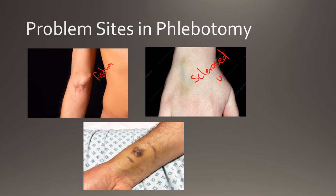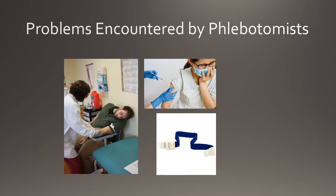Other patient problems that may be encountered by phlebotomists include allergies to latex. For these patients, latex-free tourniquets and latex-free gloves are used. Patients who are on anticoagulant treatments or blood thinning medications such as aspirin may bleed excessively during the procedure, which can lead to a hematoma. For these patients, it is important to apply pressure for 5 minutes and closely monitor the patient after the draw.